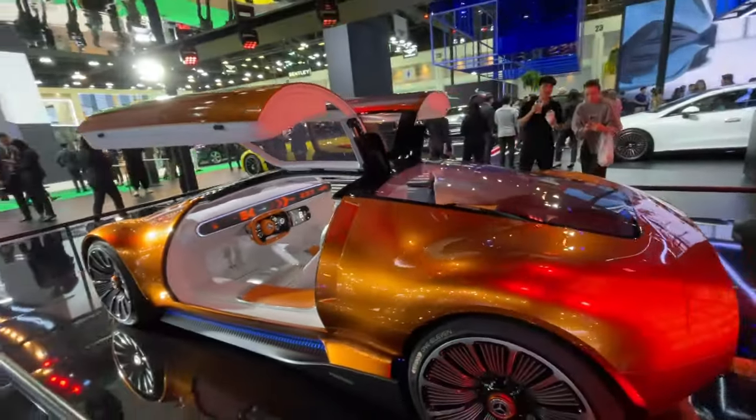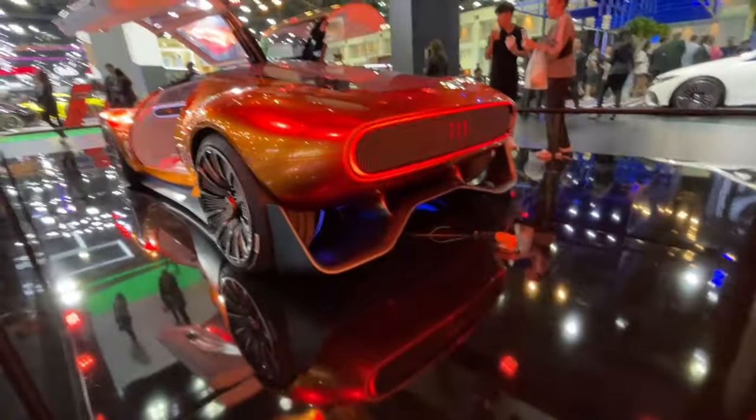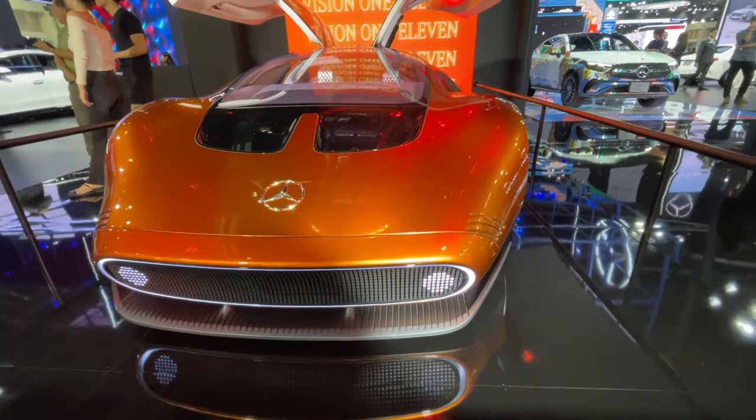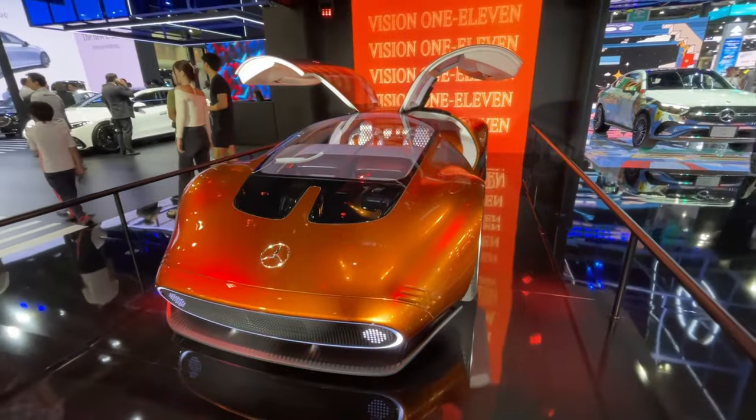But the aero stuff going on with this car looks really cool. Look at the diffuser. The lights remind me of that Honda EV they have — the Honda that looks like a Volkswagen Rabbit.